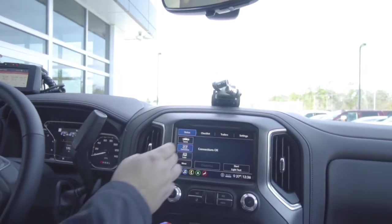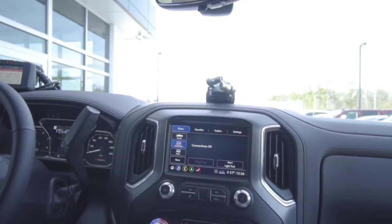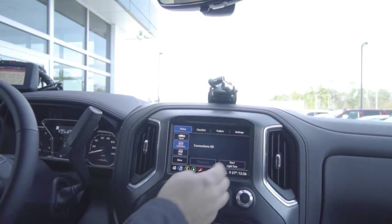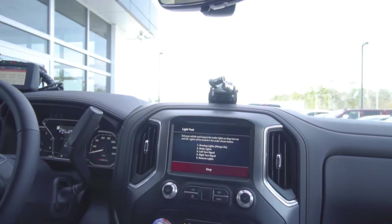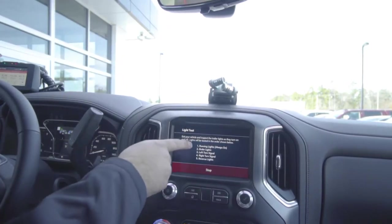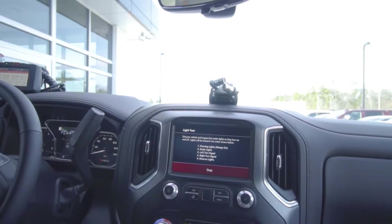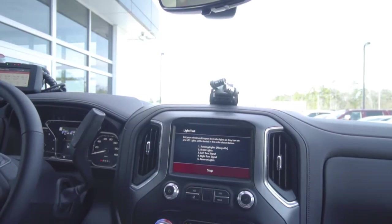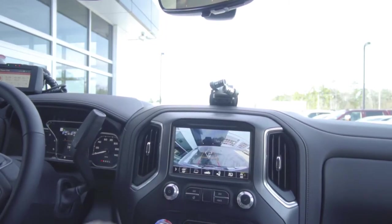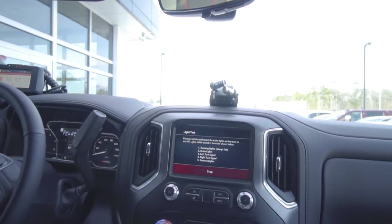Another handy feature is our connections display, letting us know everything's okay with our seven-pin connector. We also have a light test — one person can push start and the system will cycle through all the lights as listed on screen. You can walk around the vehicle and trailer and make a visual check on your own to make sure all lights are working, cycling through brake lights, reverse lights, and back to the top.